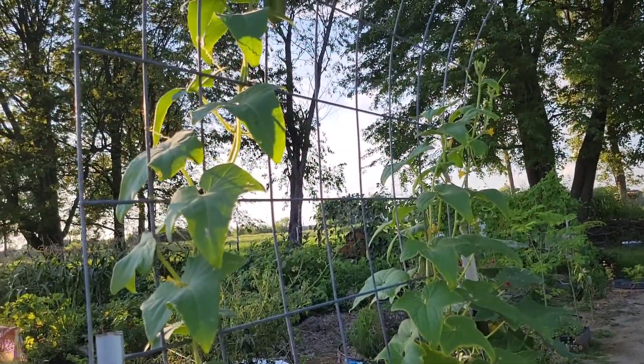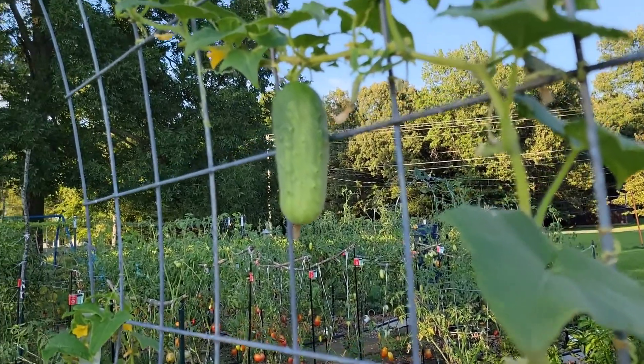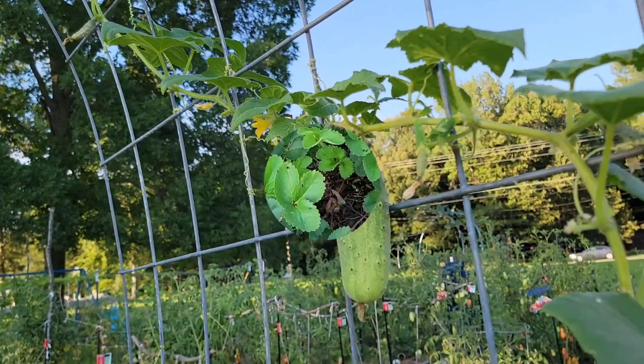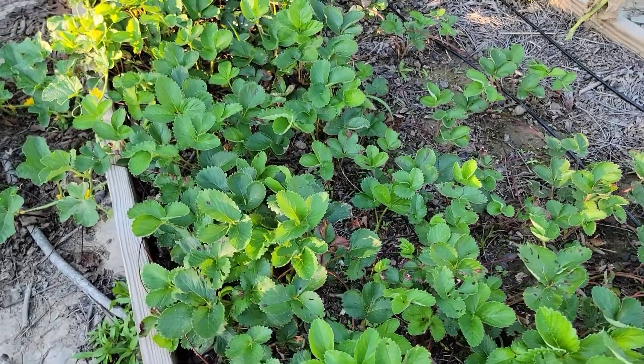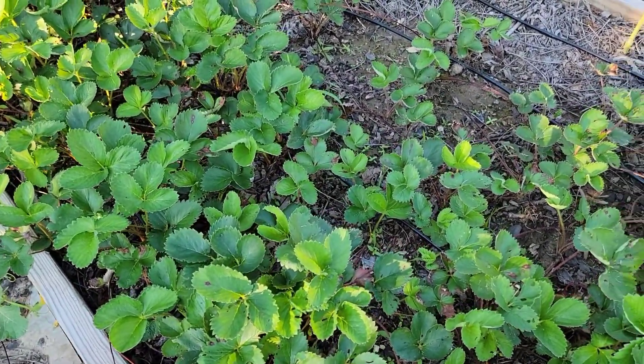The cucumbers are climbing up the trellis, and here are some more cucumbers on the other side of the trellis. The strawberries are thriving — very different from what they looked like the last time I showed them in a video.